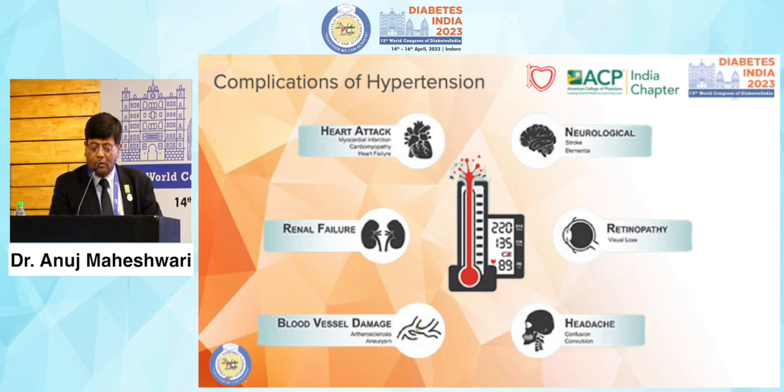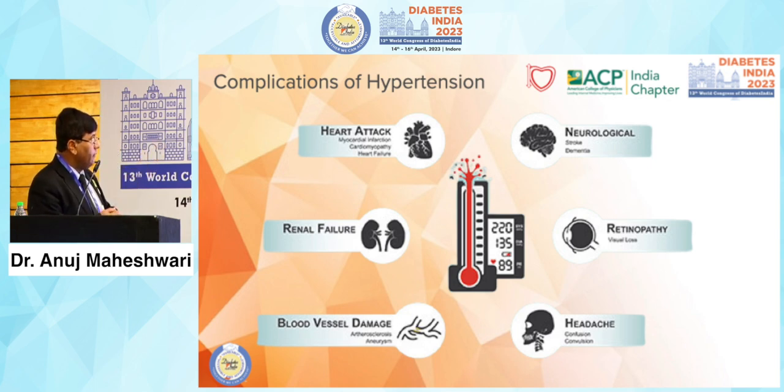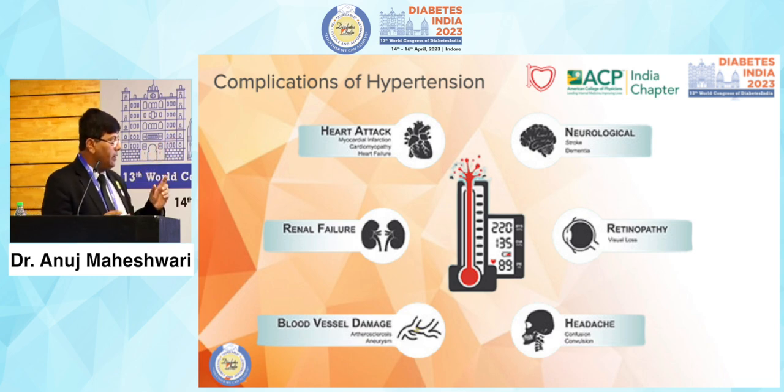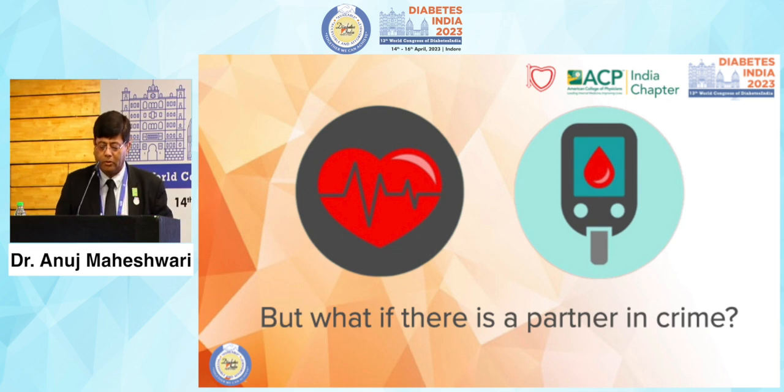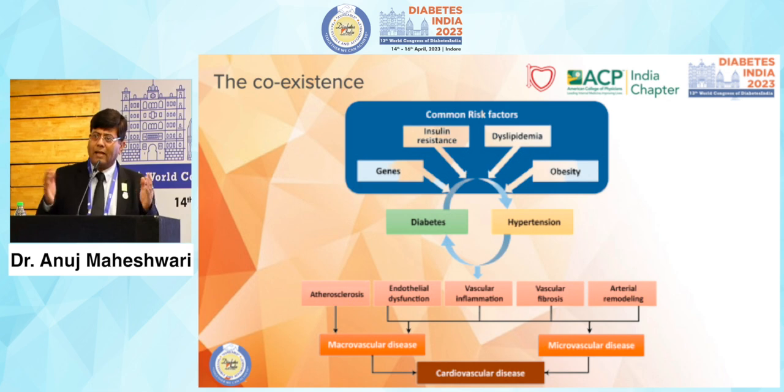When we talk about hypertension complications, renal failure, retinopathy, and neuropathy are the main microvascular complications. Hypertension management is very important whether related to microvascular or macrovascular complications. When diabetes is a partner, complications become even more important, because diabetes and hypertension share a common soil — insulin resistance. They share common risk factors, common complications, and when together, enter complications through atherosclerosis, endothelial dysfunction, vascular inflammation, fibrosis, and arterial remodeling.